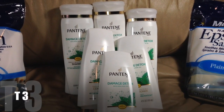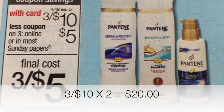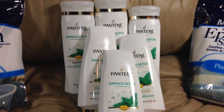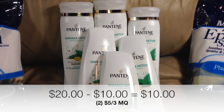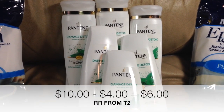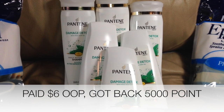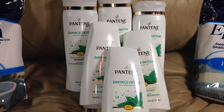Transaction number three was a repeat of transaction number one. We did again pick up six of the Pantene shampoo and conditioners, with a subtotal of $20 qualifying us for another 5,000 in bonus reward points. I did hand over two of the $5 off of three manufacturer coupons and the $4 register reward from transaction number two. This left us with an out of pocket price of $6 and 5,000 points in rewards to roll onto transaction number four.